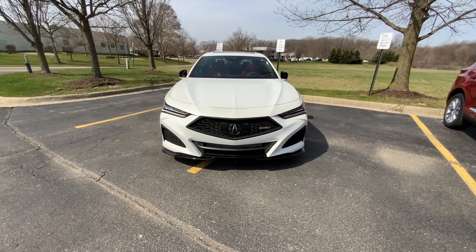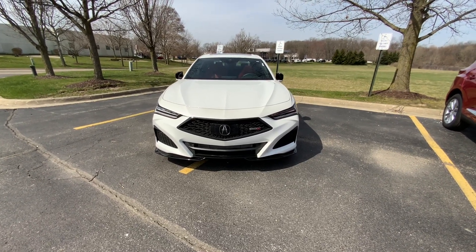That's what makes a Type S a Type S. So tell me what you think in the comment section below. Let's check it out. Thank you.